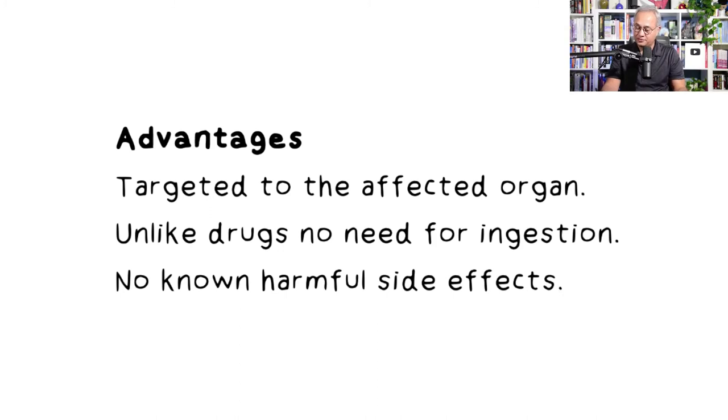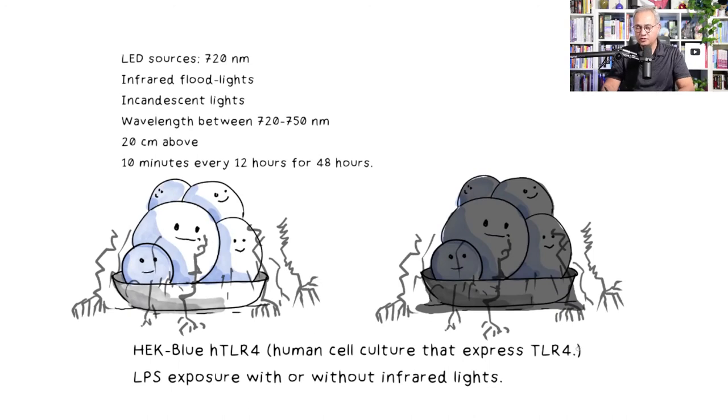According to the authors, an advantage of near infrared light over drugs like tocilizumab (an IL-6 blocker) is that drugs must be ingested, absorbed, and distributed throughout the body. With near infrared, you can target the lamp directly to the affected area and treat just that tissue locally.